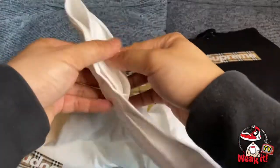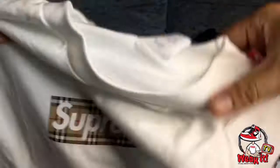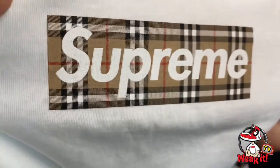Let's check inside — there's nothing extra on the inside or along the sides. The tag is really just on the side seam. Now let's move on and check the box logo. It's rubberized again.